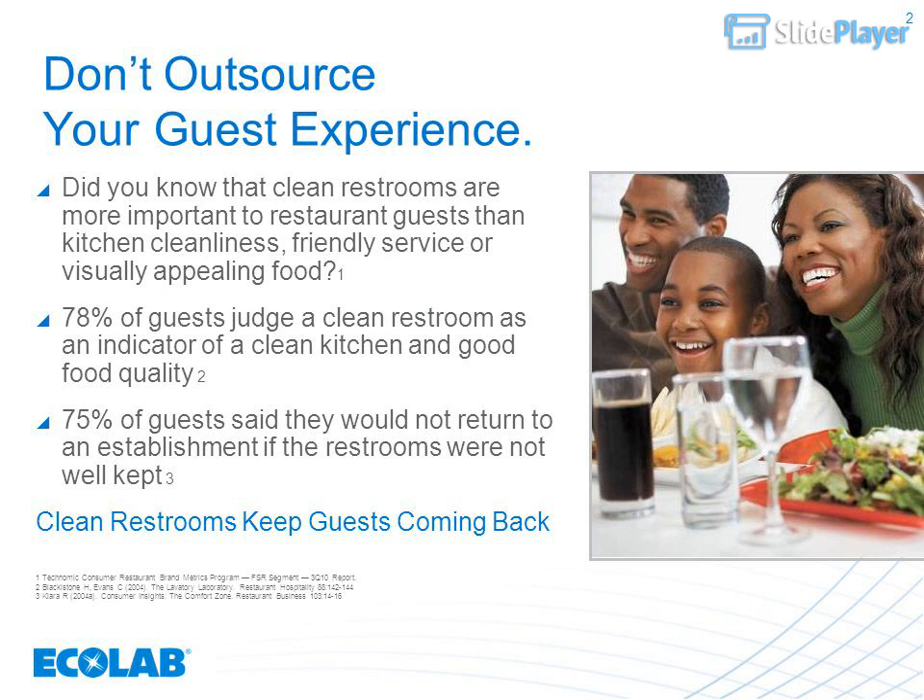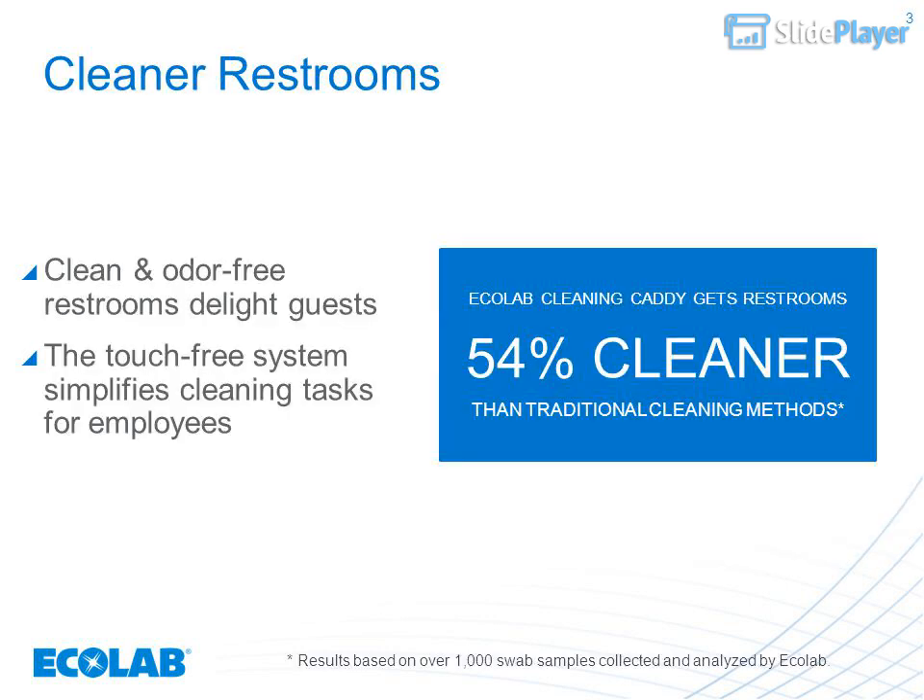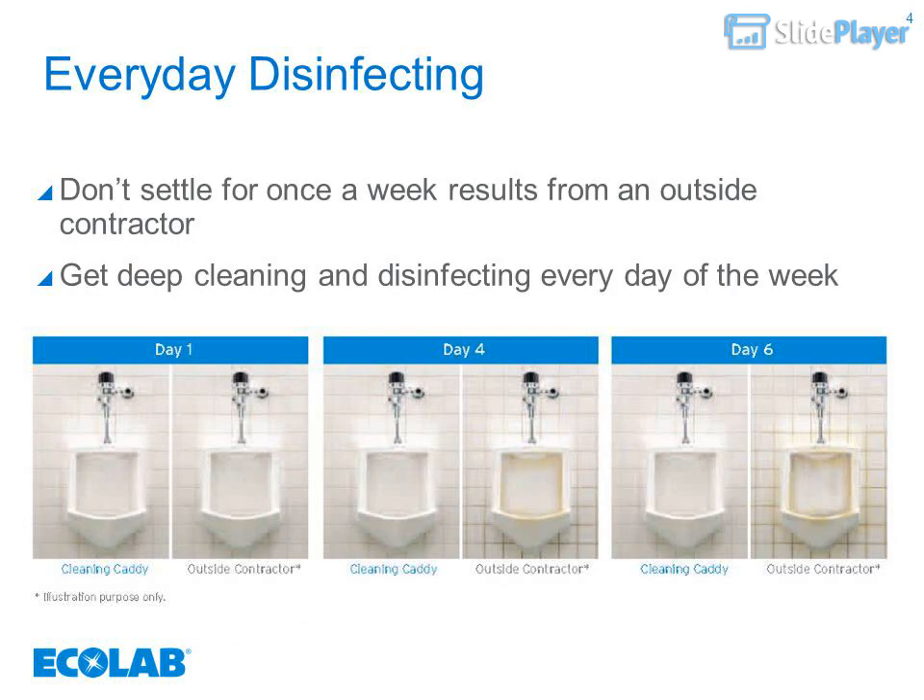Clean restrooms keep guests coming back. The Ecolab cleaning caddy gets restrooms 54 percent cleaner than traditional cleaning methods. Results are based on over 1,000 swab samples collected and analyzed by Ecolab.